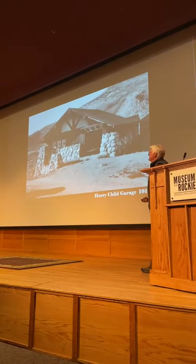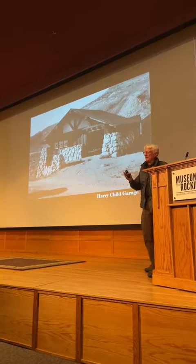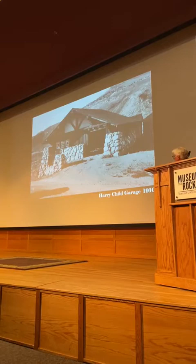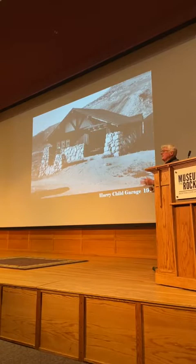About 1907, Harry Child bought out the YP Company. The Northern Pacific Railway divested from all transportation and concessionaires in the park and carried the papers. This garage was also designed by Robert Reamer, and you can see park architecture is really developing by this time.